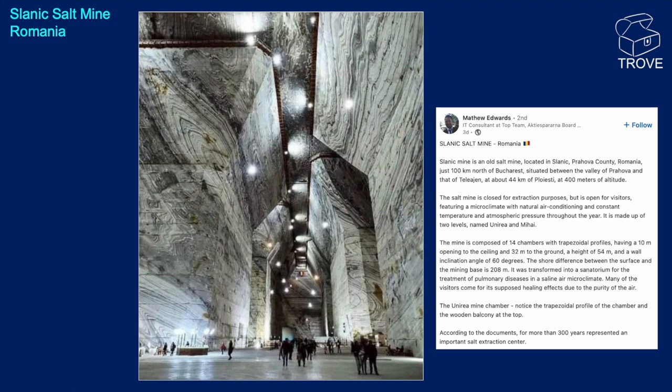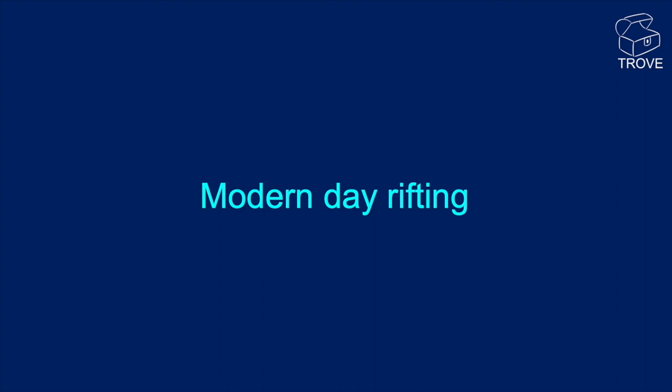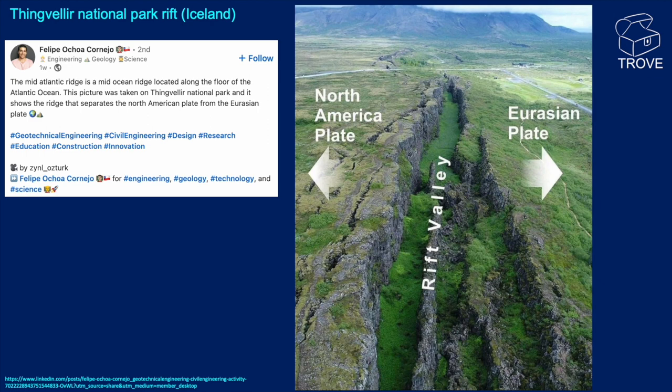Looking at some modern-day rifting now. Here's a picture from Iceland — Þingvellir — thanks to Felipe for posting this. This is the mid-Atlantic ridge, and you can see where the plates are moving apart: the North American plate on the left and the Eurasian plate on the right, with the rift in between. Great photo.